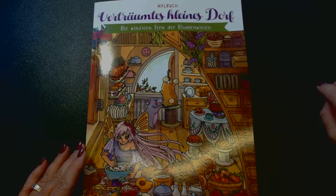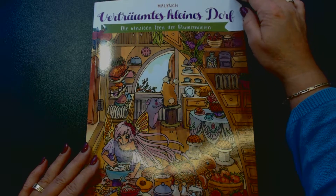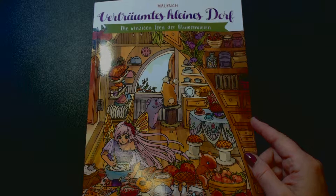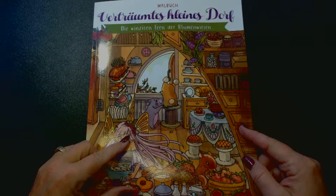Hello, welcome to my channel. Today I want to show you this book — Petrauns Kleindedorf. I believe it's called Serene Little Village in English, but I saw this one at Vee's.